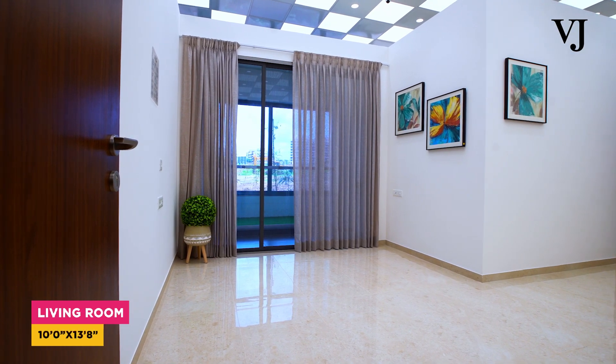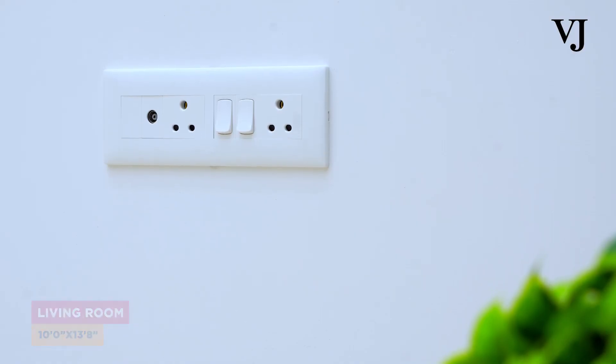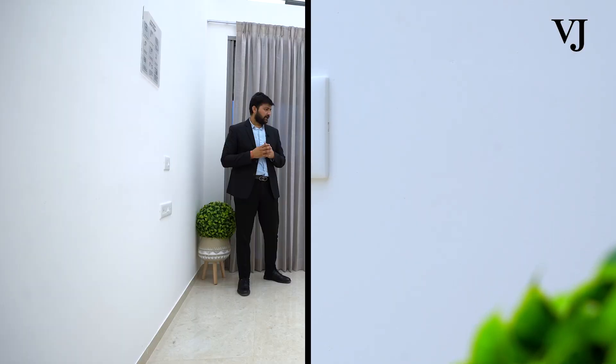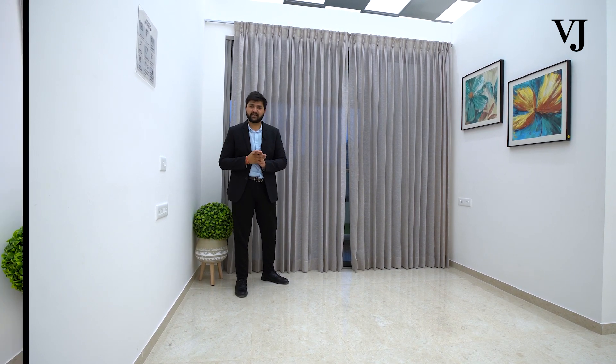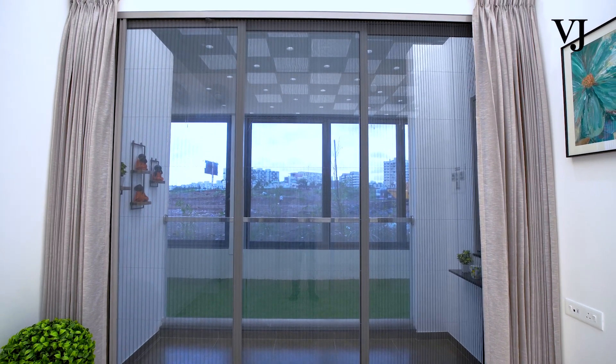This will be your living area. In the living area, we will be providing switch points and charging points both. You can put a sofa as well as a TV unit in the living area. Moving ahead, we are also providing you an attached balcony.